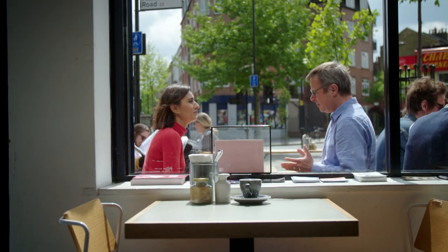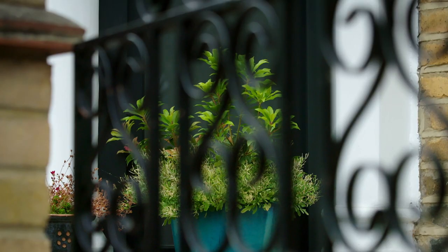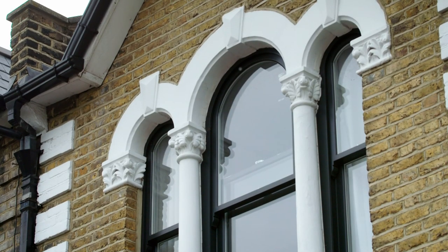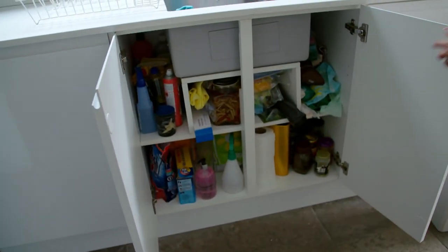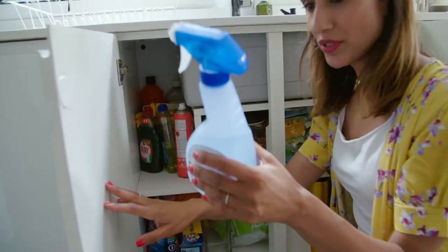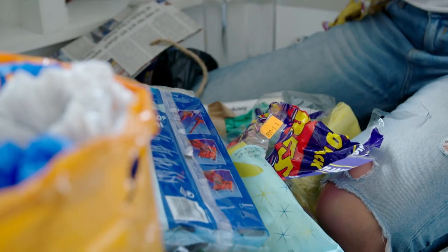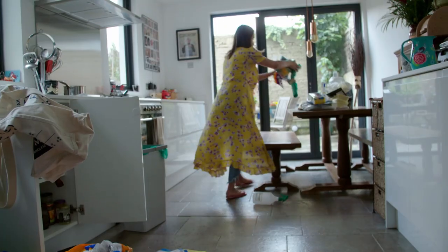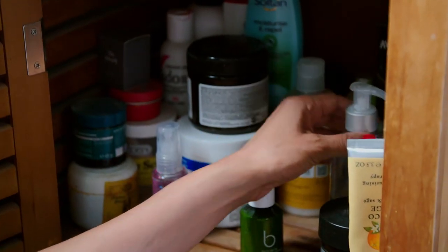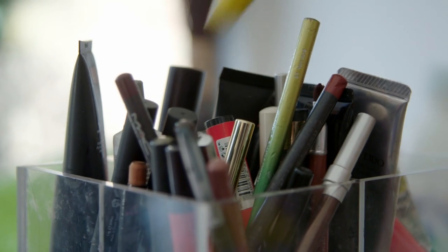As Hugh and I start on this mammoth project, it makes sense to begin by looking at the plastic in my own home. The cupboard under the sink — plastic, scouring pads, all my cleaning products, food bags. So I have a lot of plastic. The question is, what's good and what's bad?